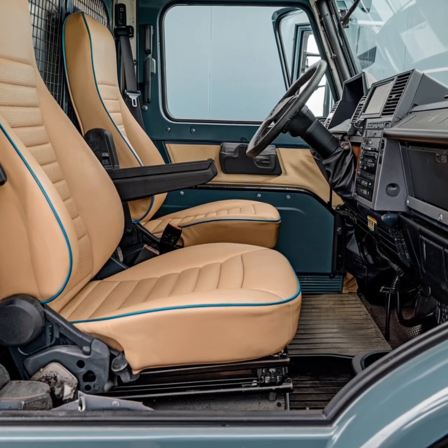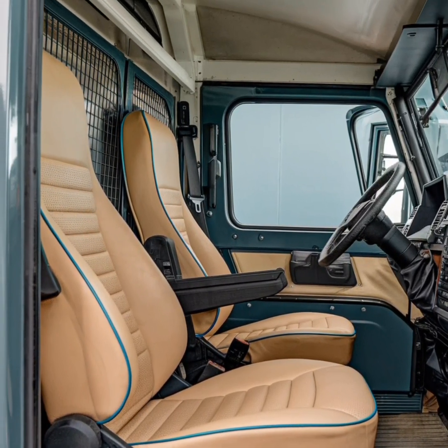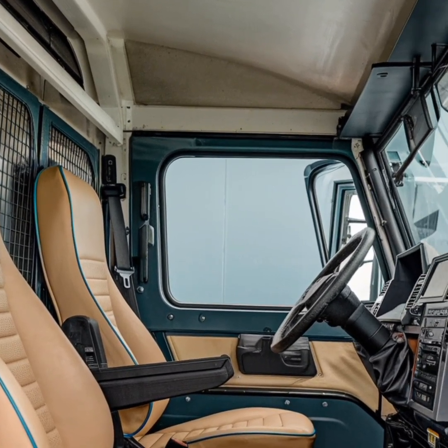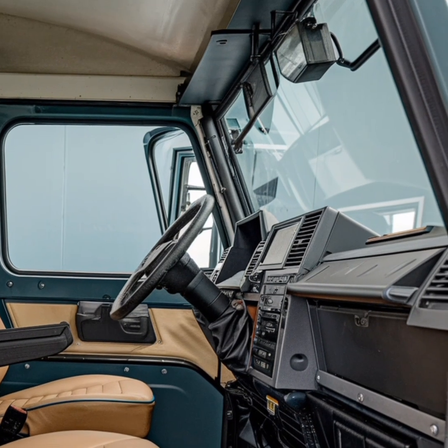One of the reasons the Unimog has remained relevant for decades is its ability to evolve while staying true to its core principles. Mercedes-Benz has continually updated the vehicle with modern technology and safety features without compromising its legendary toughness.